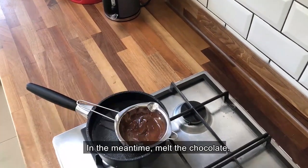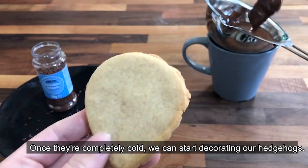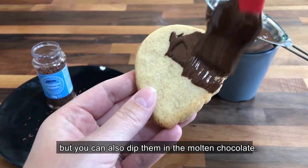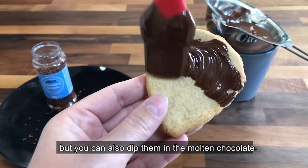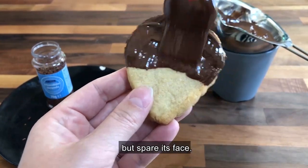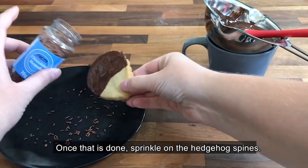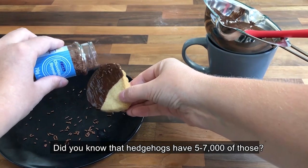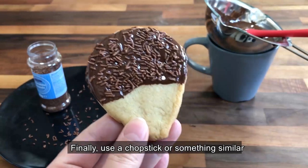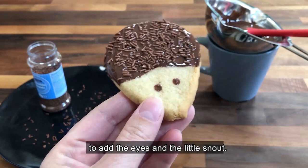In the meantime, melt the chocolate. Once they're completely cold, you can start decorating the hedgehogs. I use a baking brush to spread the chocolate on them, but you can also dip them in the molten chocolate, although it might be a bit messier. Spread the chocolate all over the hedgehog's body, but spare its face. Once that is done, sprinkle on the hedgehog's spines — did you know that hedgehogs have 5 to 7 thousand of those? Finally, use a chopstick or something similar to add the eyes and the little snout.